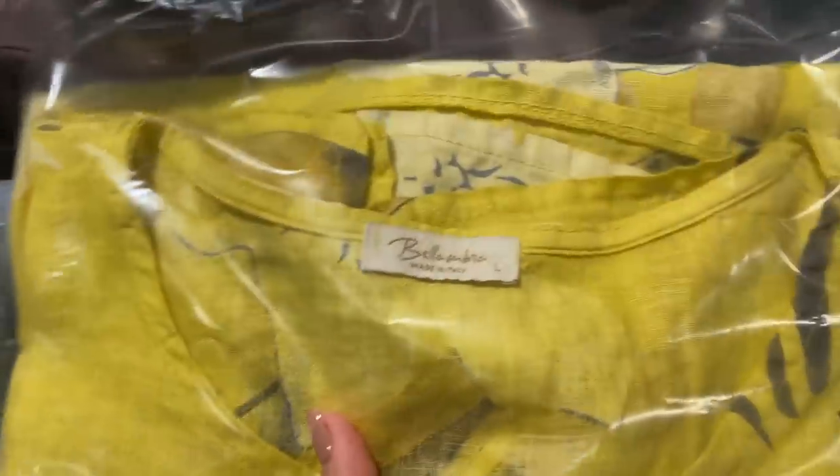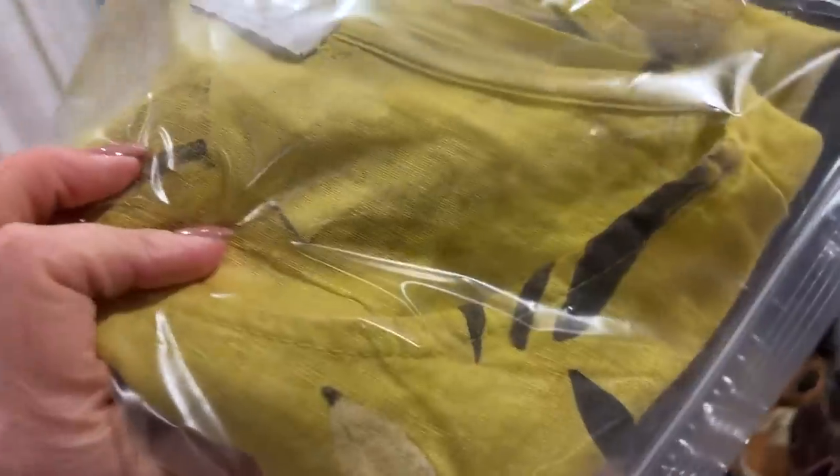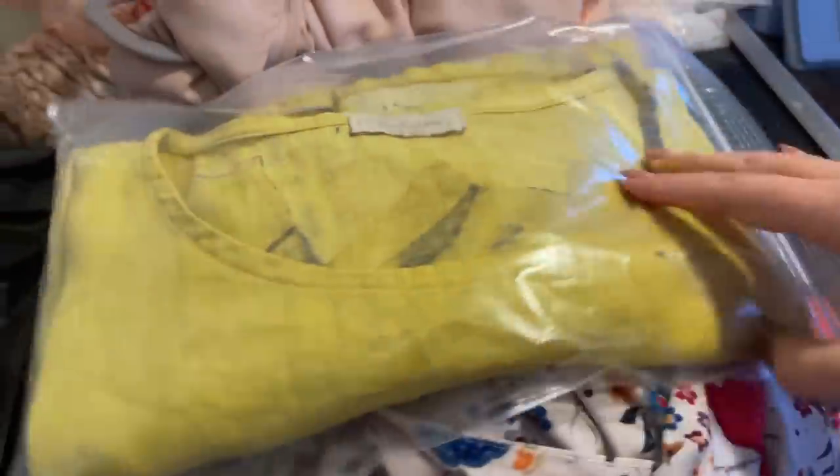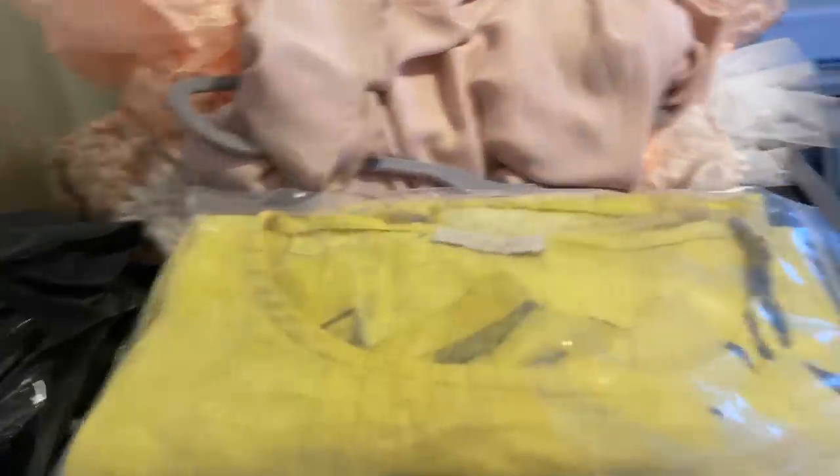This is a beautiful linen floral top made in Italy and it sold on eBay. There was a lot of interest on this — I think I received a lower offer on Poshmark and somebody DM'd me about it, but in the meantime it had sold for $30 on eBay. I listed it for $38 and received a $30 offer. It was really beautiful — I was kind of hoping to wear it before I sold it but off it goes.